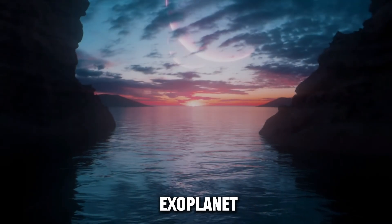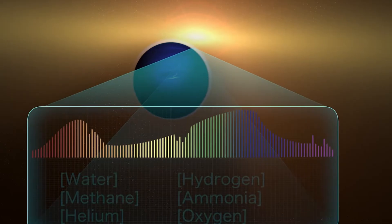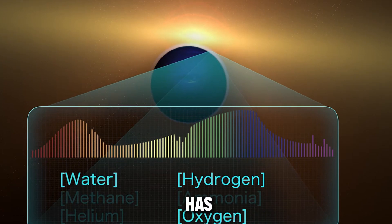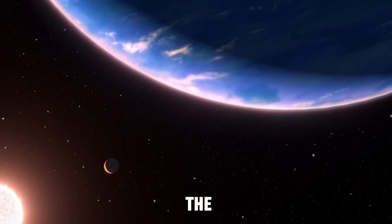Hubble observed this exoplanet during 11 transits over three years. These observations allowed astronomers to analyze the spectral signature of water molecules in the planet's atmosphere. If the planet has clouds, they're low enough to not obstruct Hubble's view, allowing the detection of water vapor above the clouds.